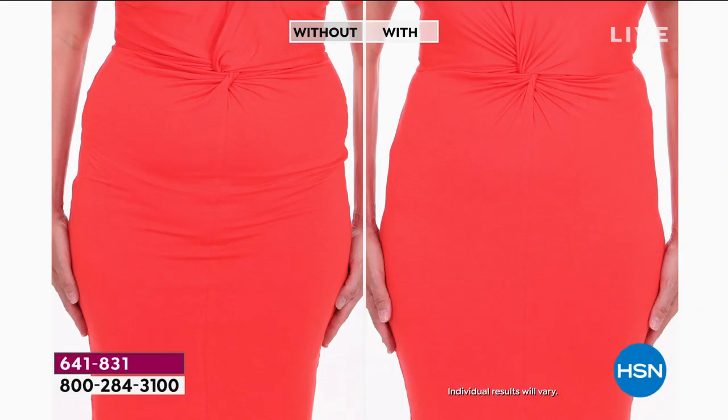Imagine one purchase tonight where you have something to wear under everything you own — that's the beauty of our five essentials pack. Look at the before and after. That's a tough dress. Maybe you've got a dress you haven't worn in years because you always look so bunchy.